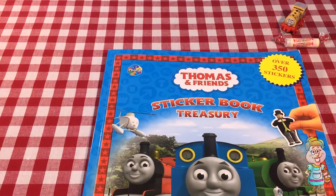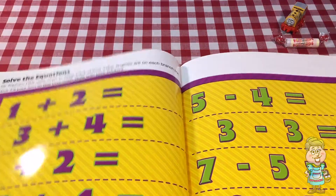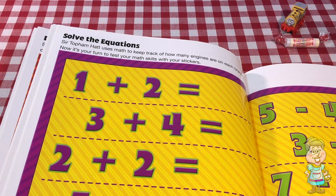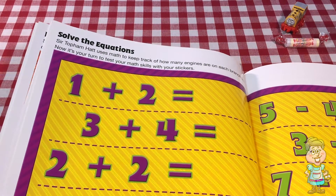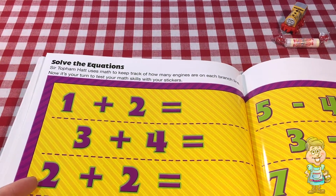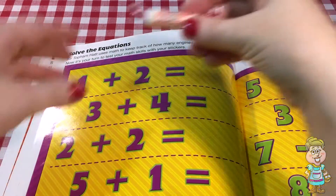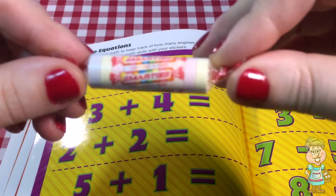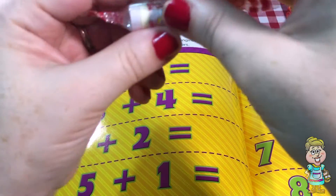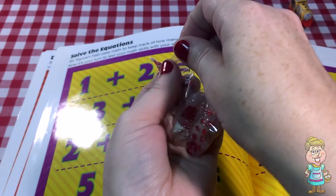Today we're going to open up our Thomas and Friends sticker book treasury. And we're going to solve some equations. Sir Topham Hatt uses math to keep track of how many engines are on each branch line. Now it's your turn to test your math skills with your stickers. I think I know how to use these Smarties — they'll make us smarter. So we're going to do math with them.